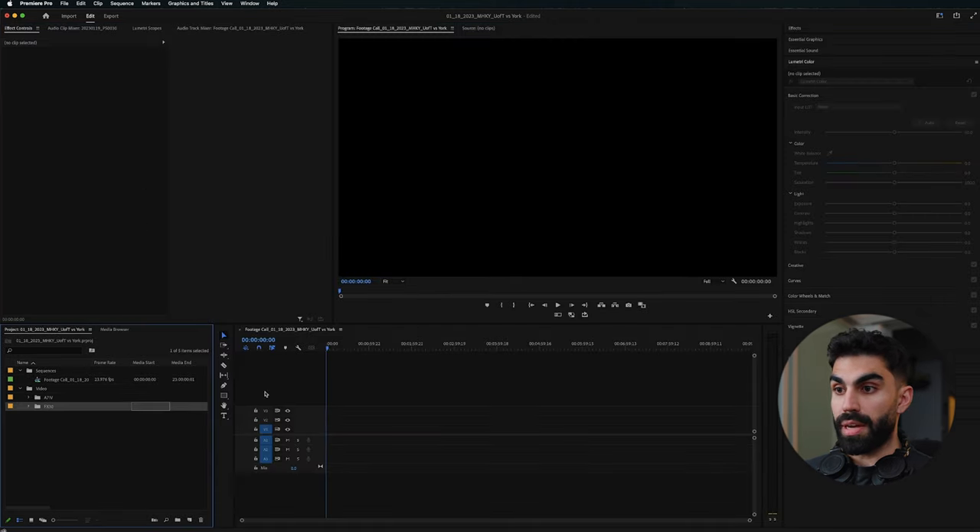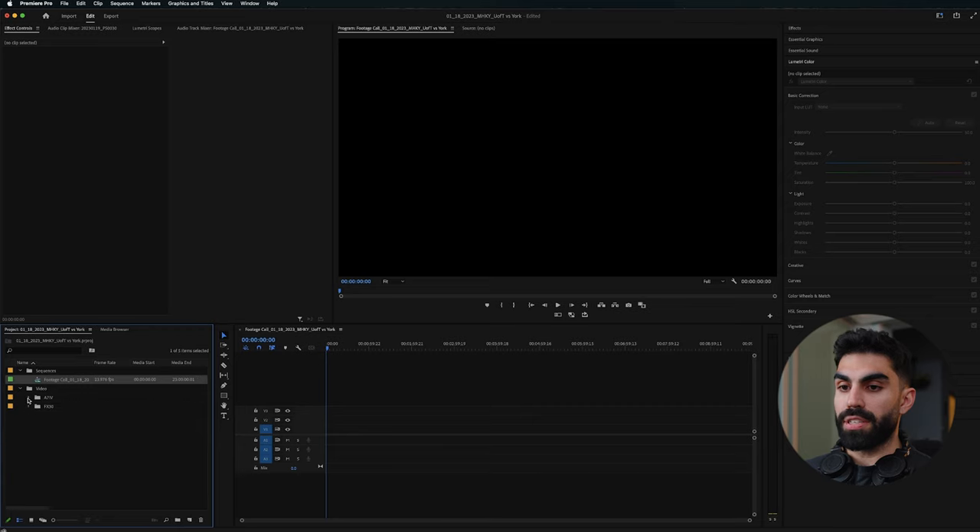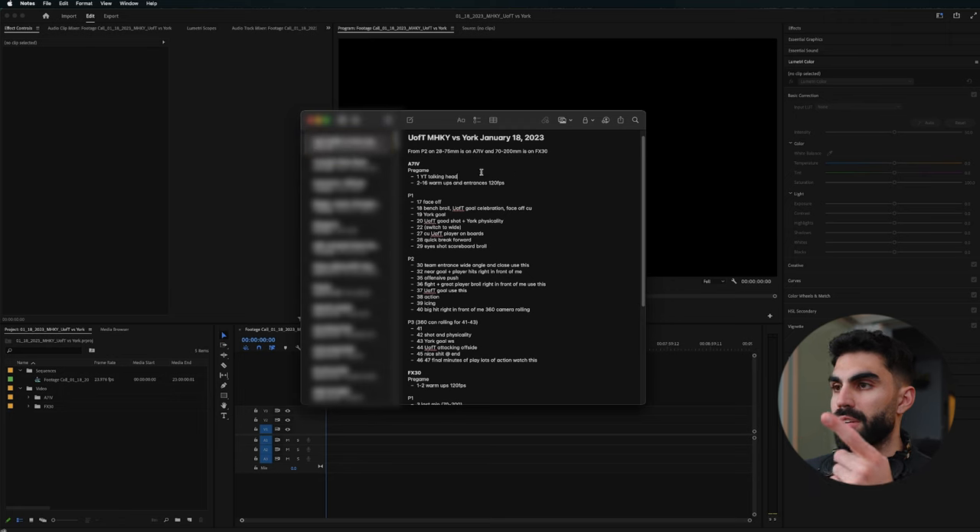The sequences folder is going to be important. On our footage call timeline, we're going to drag all the A74 and FX30 footage onto it. You're probably wondering how I keep this organized — in-game I've been taking notes for every shot on each camera, separating them by period. Every time a new period starts I note which clip was the last of that period, then start taking notes for the next period. When I come back I know the order I shot all my clips in, even using two cameras.